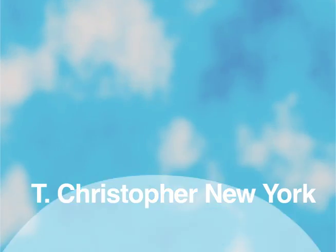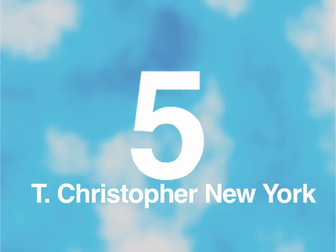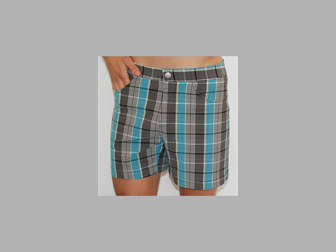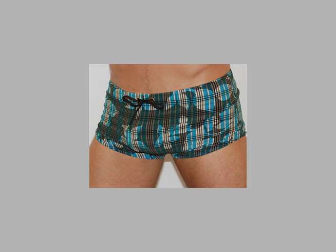Coming in at number five was the newest name on the block, T. Christopher New York. What I love about T. Christopher is they source their luxurious fabrics in France and Italy but manufacture everything here in New York. So for that green attempt we're gonna give T. Christopher number five.